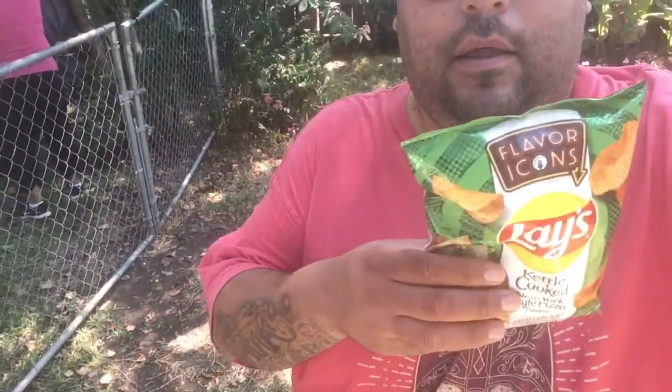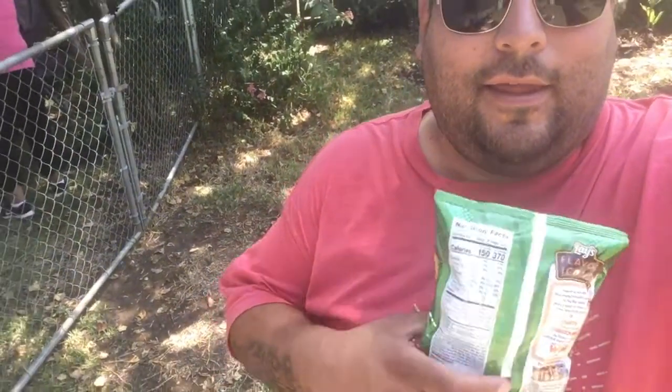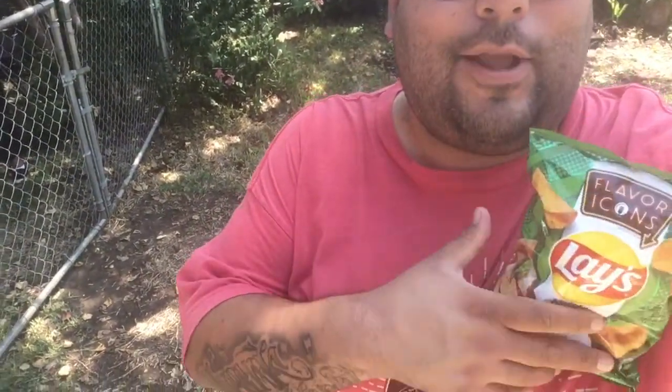Today we are trying out something new from Lay's: New York style pizza. These are kettle cooked.